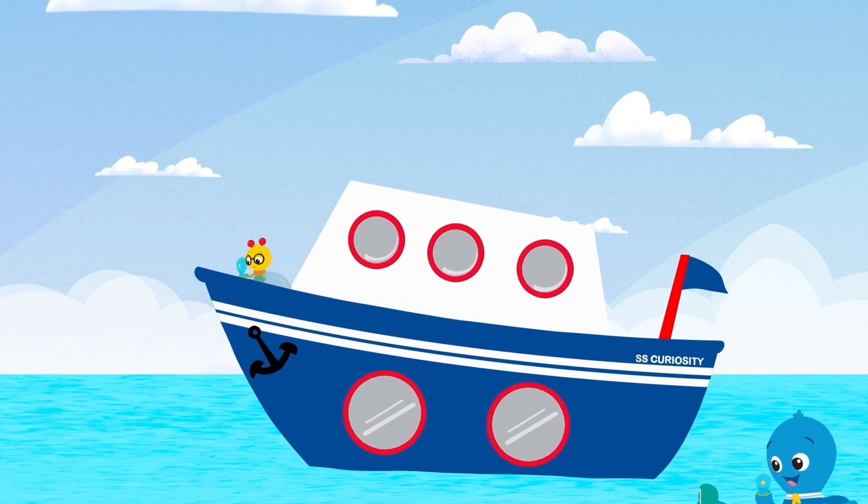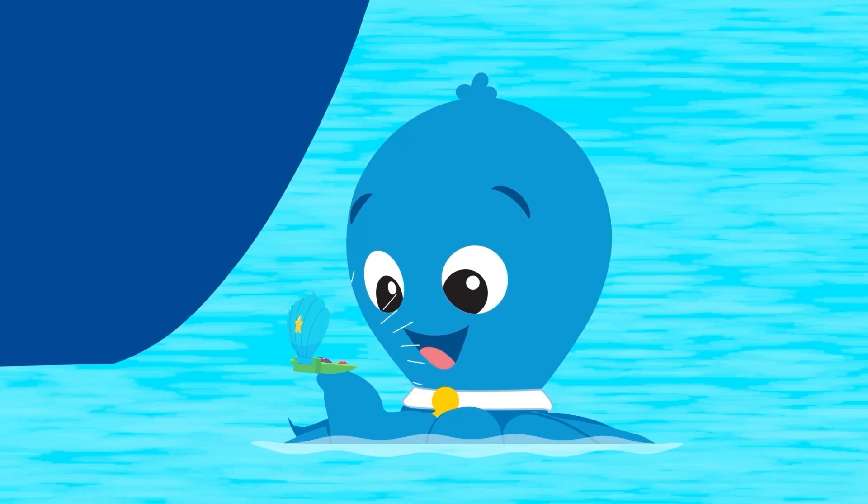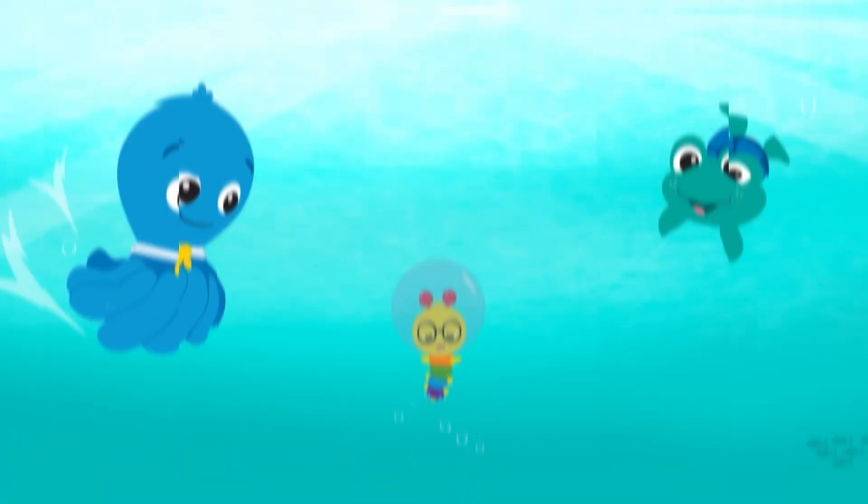Ocean Explorers, here we go, under the waves, adventure ho!